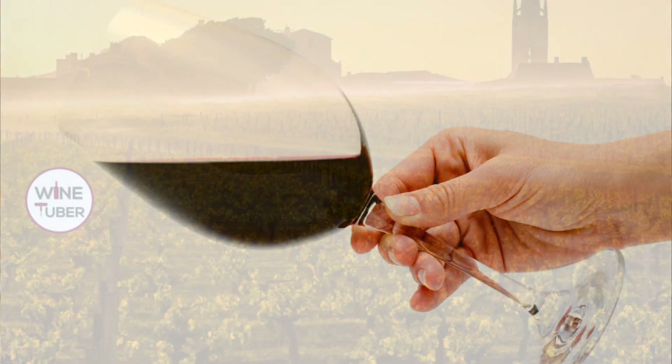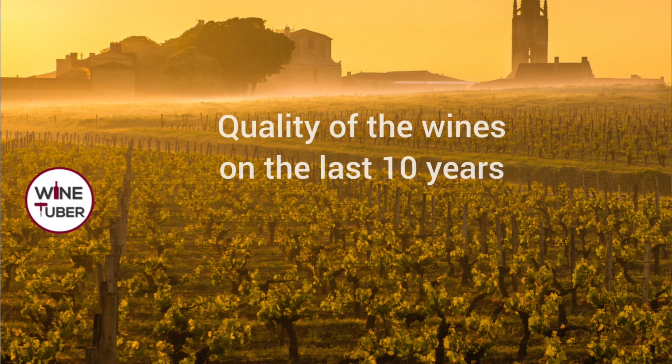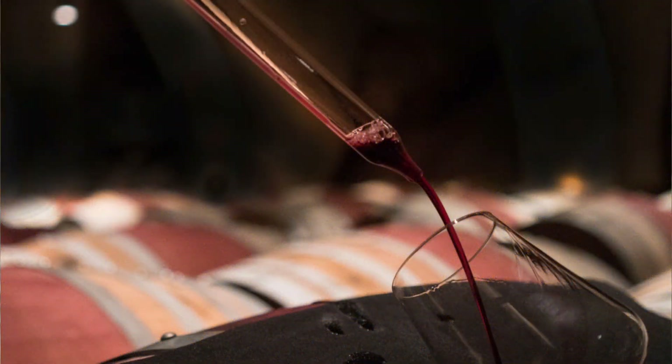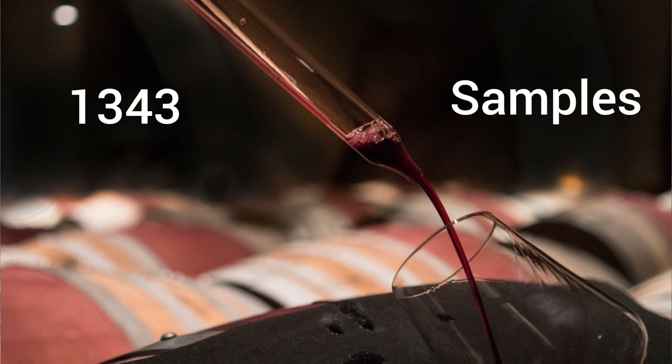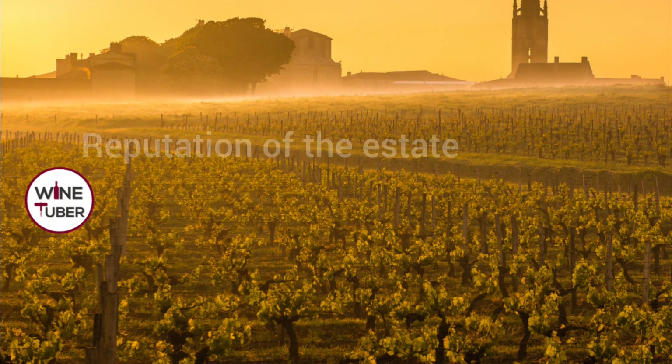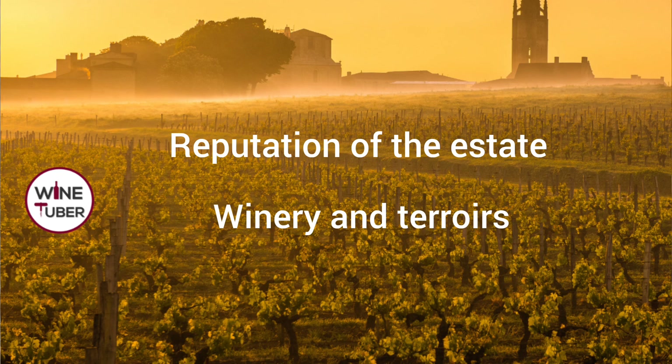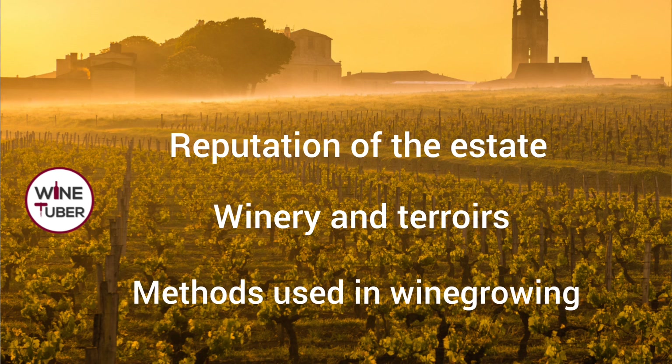Saint-Emilion Grand Cru Classé is a completely different level, as the classification can be easily compared with the Michelin Star Awards. The rules at the Grand Cru Classé level are really very high. Each estate goes through a blind tasting panel to prove the quality of the wines over the last 10 years — and 15 years for Premier Grand Cru Classé. 43 wine experts tasted 1,043 samples between December 2021 and April 2022. Other criteria include the reputation of the estate, press reviews, quality of the winery and the terroir, and methods of wine growing and vineyard management. The maximum score is 20 points.